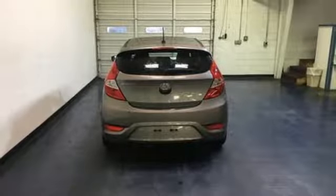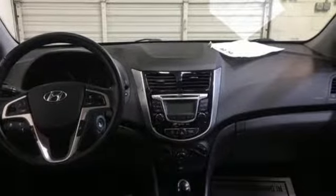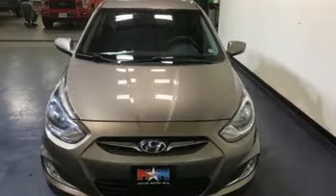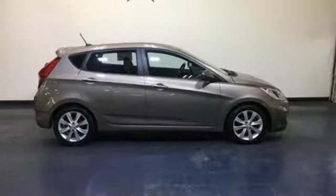New car test drive found the Accent very easy to drive. It's responsive but not quick, smooth by subcompact standards but not luxurious. Everything in the cabin is intuitive and easy to operate. It's an attractive design and the materials look nice. Hyundai's attention to detail means a better driving experience for you.